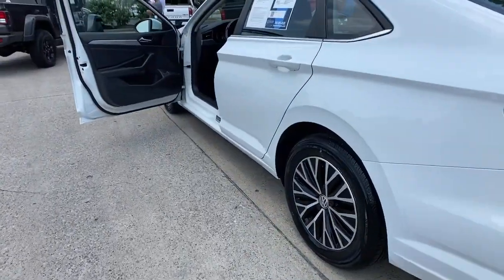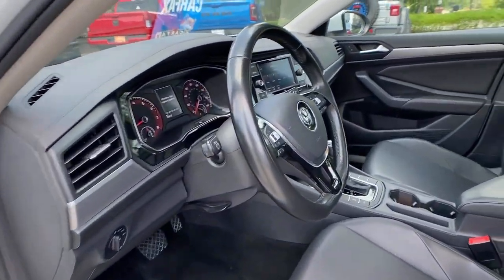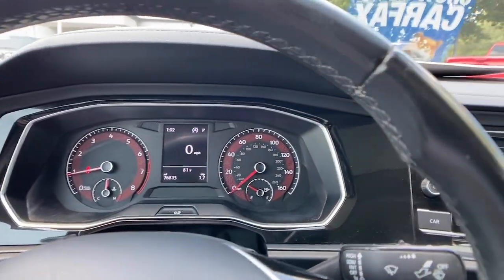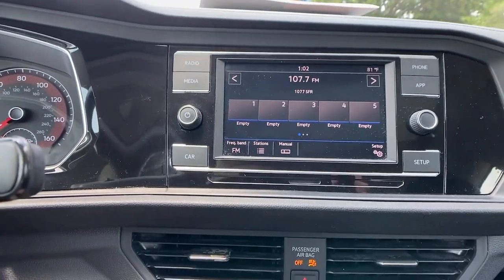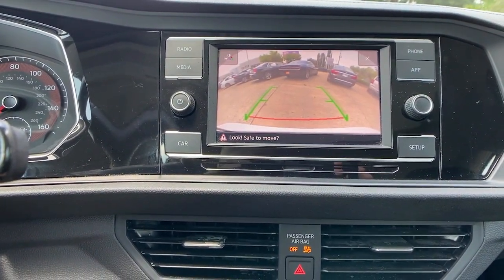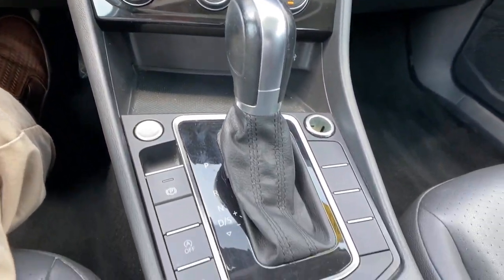You'll love its assertive performance, modern style, and connected tech. The following are some of this vehicle's highlighted options: touchscreen infotainment system, keyless entry, moonroof, heated mirrors, backup camera, aluminum wheels, steering wheel audio controls, alarm, and heated front seats.